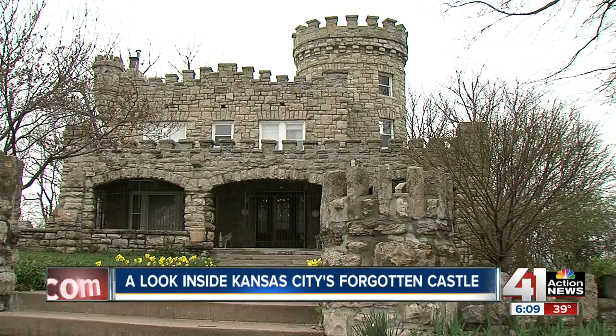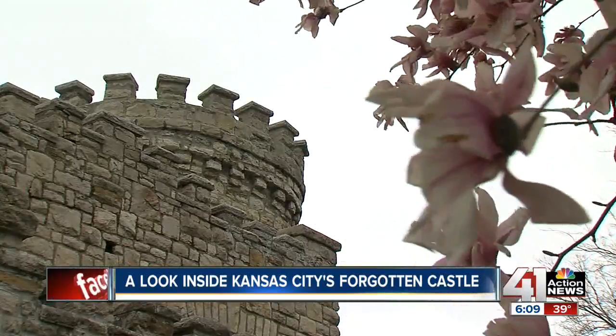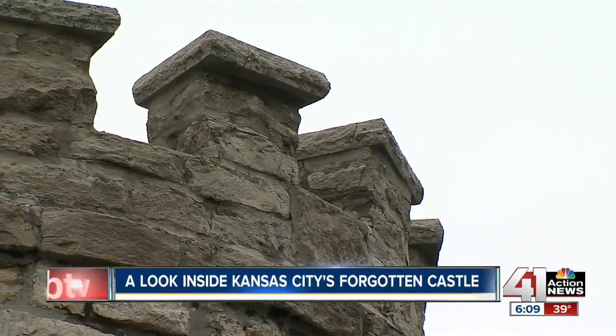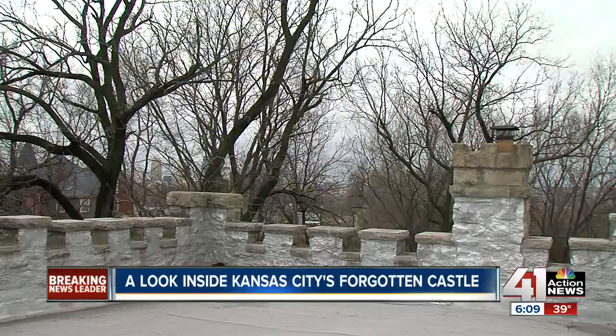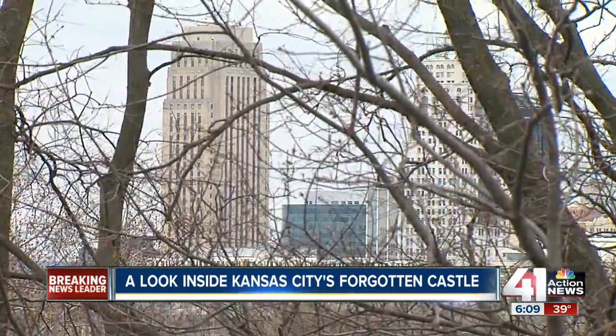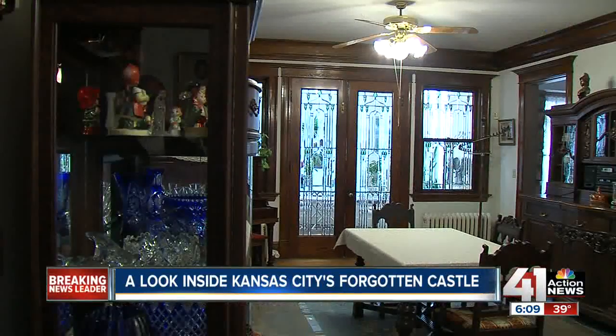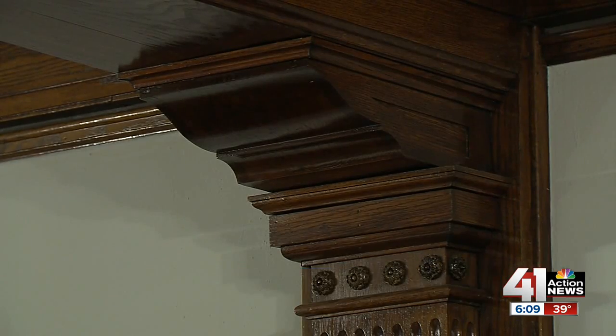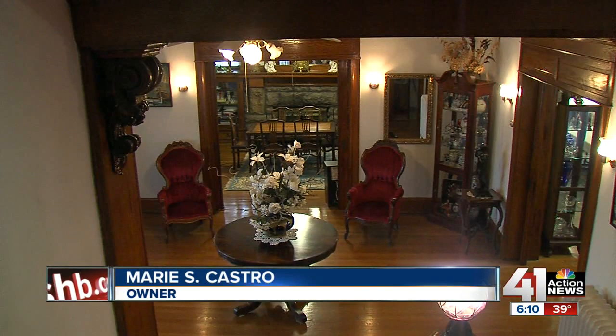For six years she kind of stalked this home until one day she saw the sale sign. She said, 'Oh my, it's for sale.' She wrote the number down and called about the castle. The realtor didn't pay too much attention — after all, Castro was a Kansas City school teacher. But she talked about the castle to family members, and her brother said you only live once, which led her to tell the realtor, 'I will take it.' So the castle received its seventh owner.